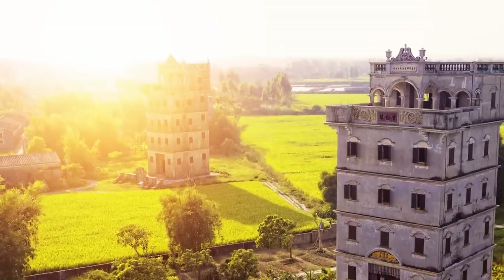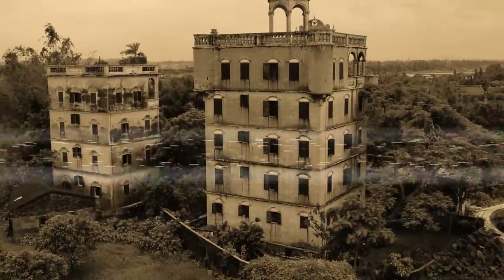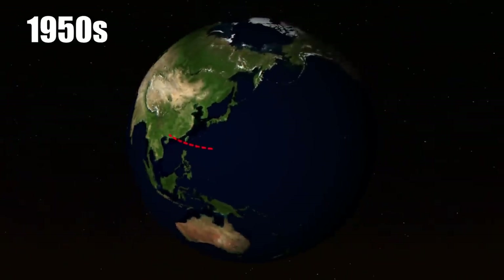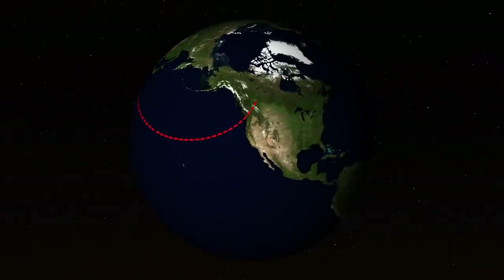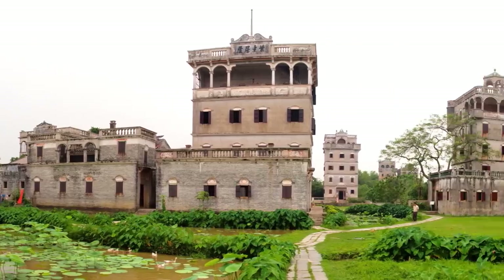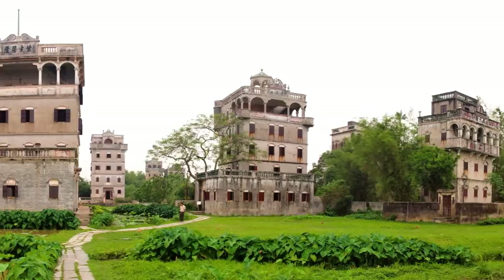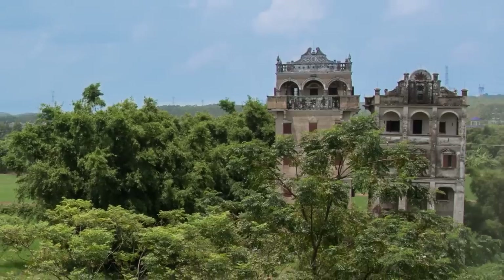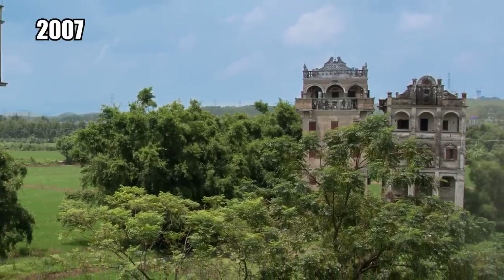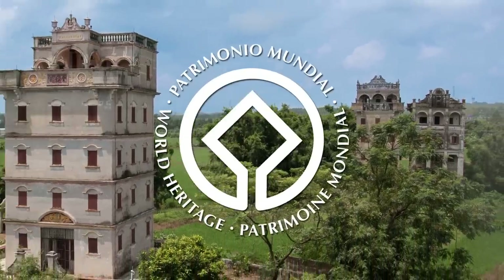The village thrived like any remote Chinese village up until the 1940s, when things started to go downhill. By the early 1950s, most residents had migrated back to Canada. So the village was originally built by people returning from Canada, but just 20 years later they all decided to go back. They abandoned their properties, moved north, and the whole village was left deserted. In 2007, Canada Village was designated a UNESCO World Heritage Site.